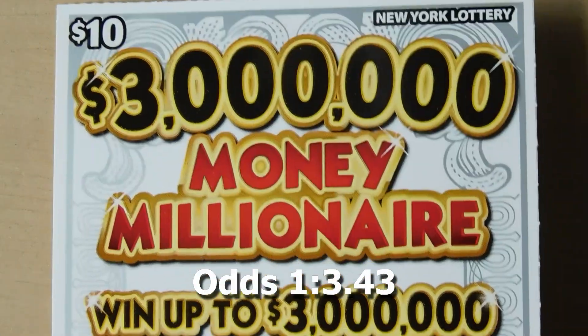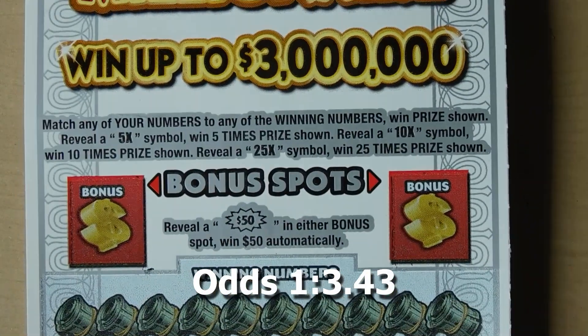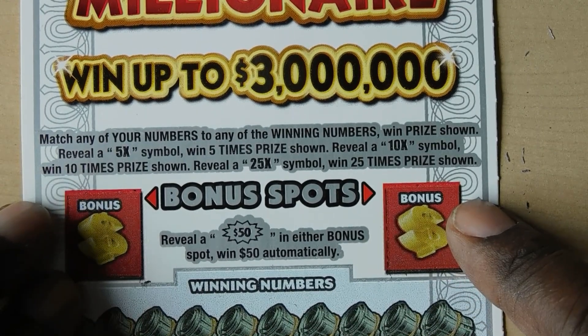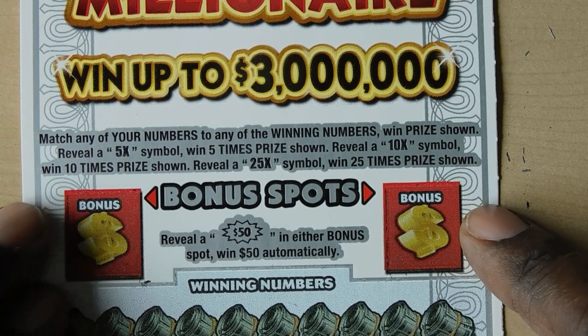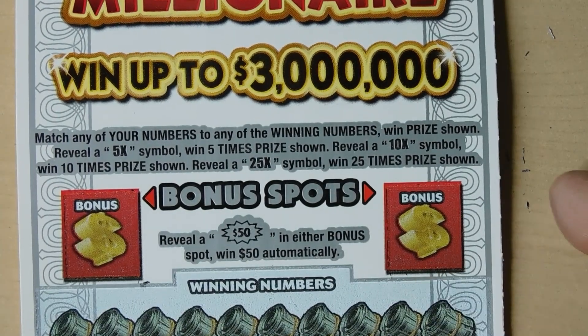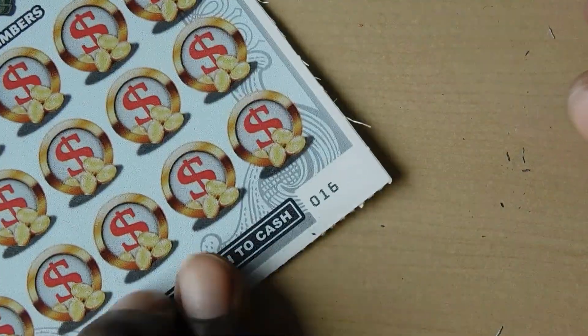Our next ticket up is a $3 Million Money Millionaire. With this ticket you have a matching numbers game. If you get a 5x, 10x, or 25x you get to multiply your prize. You have two bonus spots - get a $50 burst and you win $50 automatically. This is ticket number 16.